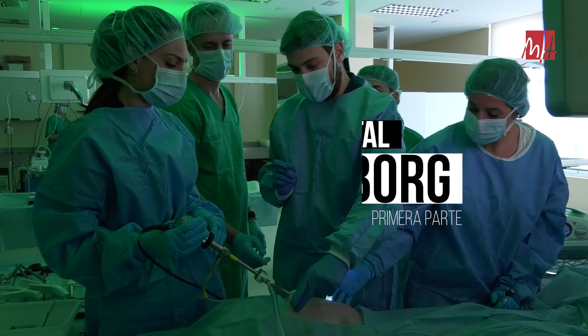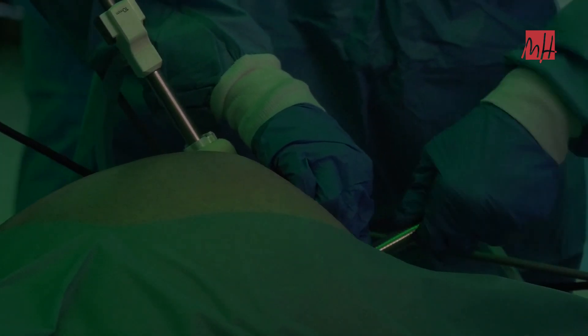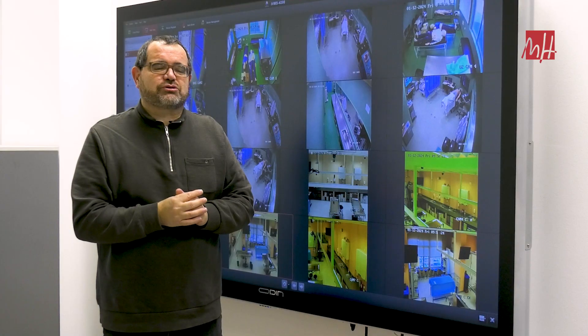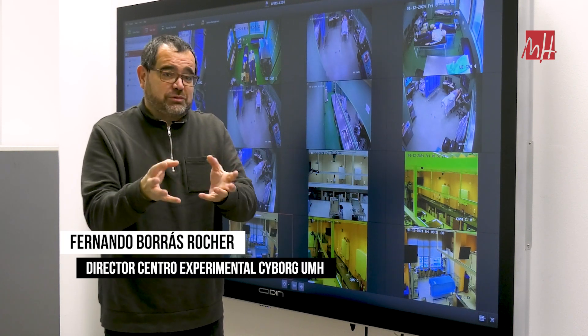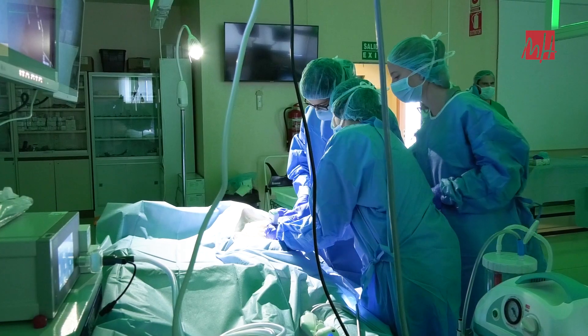El CYBOR Center es una iniciativa de la Universidad Miguel Hernández para impulsar la innovación y el aprendizaje en ciencias de la salud, porque una de las cosas que se sabe es que aprendemos el 95% de aquello que hacemos. La idea del centro experimental es aprender haciendo.